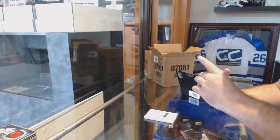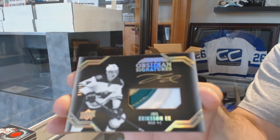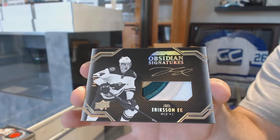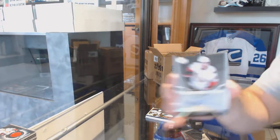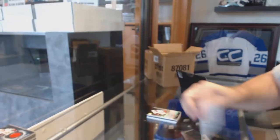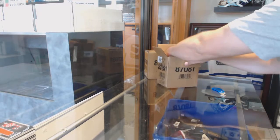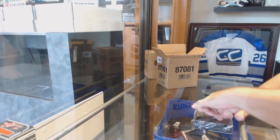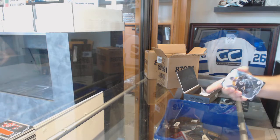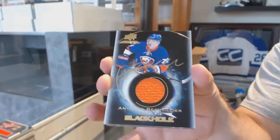We've got Obsidian Signatures Patch Auto number to 25, Joel Eriksson Ek. Love those cards - one of my favorite designs. We've got a Pro Penmanship of Mike Hoffman. And a Pavel Zacha Trademarks jersey.